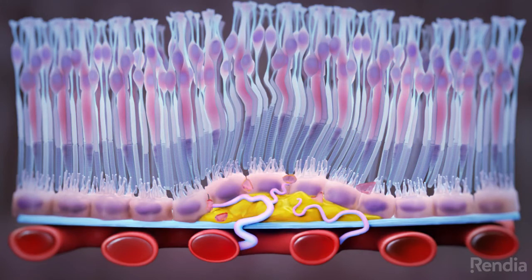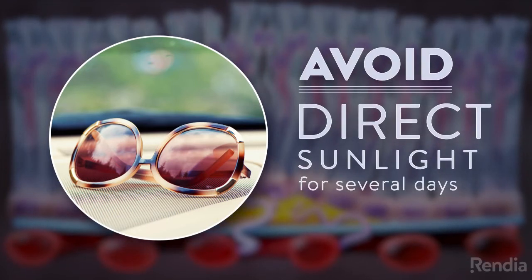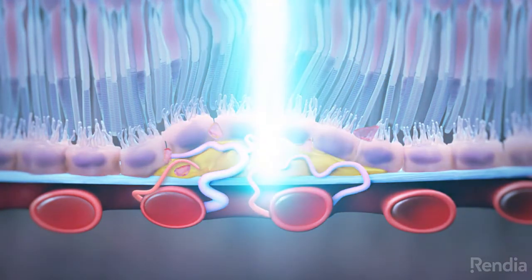PDT rarely has any side effects, but it is important to avoid direct sunlight for several days following treatment. There is a chance that abnormal blood vessels can grow back and may require additional laser treatments.